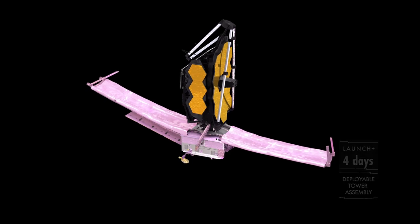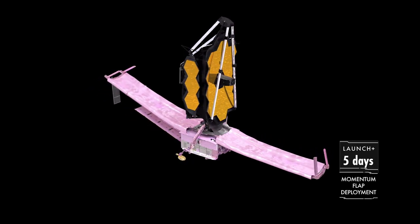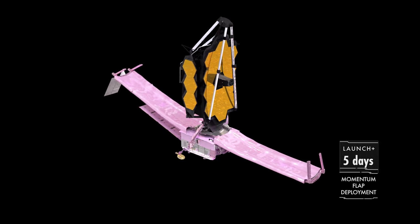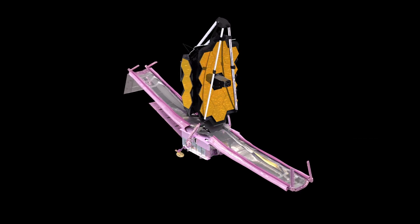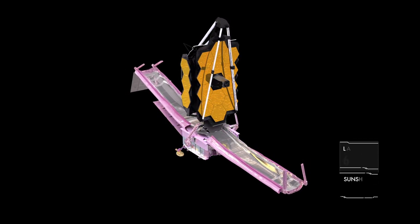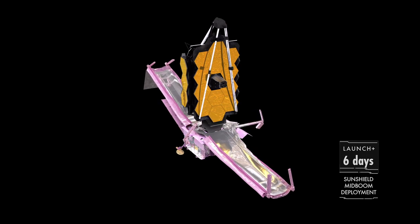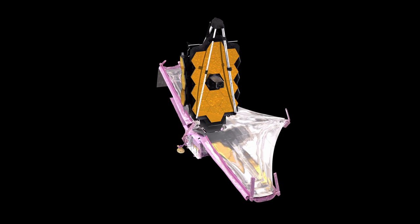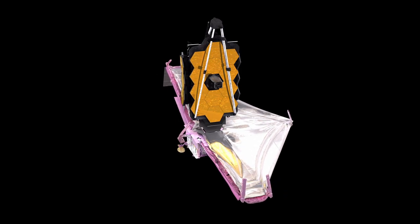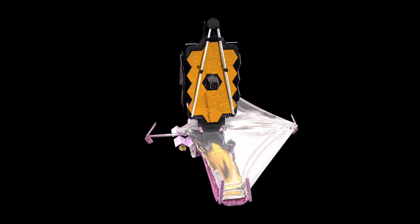The problem is that we don't have a rocket that is 6.5 meters wide. In addition to that big mirror, there are three other mirrors, there are instruments, and there's this big sun shield that looks like a bunch of aluminum foil — that's to block out light from the sun so the telescope can see light from other sources. The rocket that the James Webb Space Telescope is launching in is an Ariane 5, which has a payload bay of about 4.5 meters.